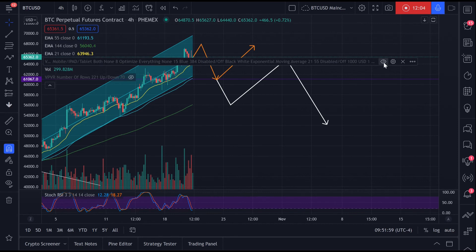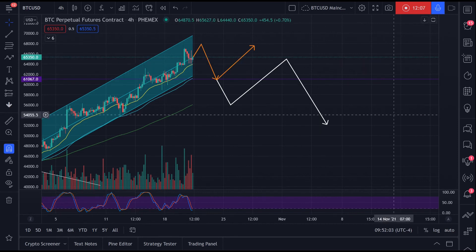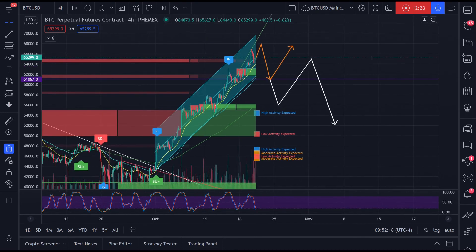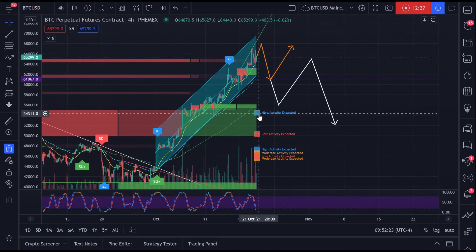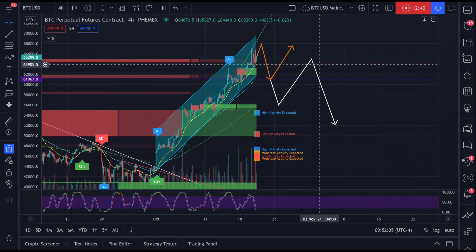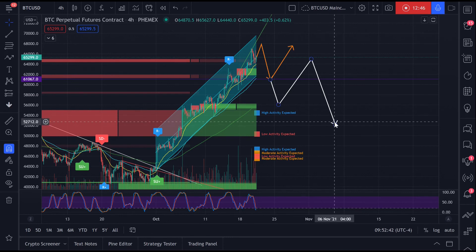So those are the two scenarios I anticipate playing out. If you switch on the Vital Algo indicator — and if you're interested in getting it, you can get a one-week trial for free. If you're interested in buying it, just use code EZDEAN at checkout for 25% off. The Vital Algo indicator does concur with my analysis: there is high activity expected here, there's a supply box with a lot of buying pressure over here for our A wave of the correction, the B wave would retest that fall, and then the C wave would come back into this buy zone.